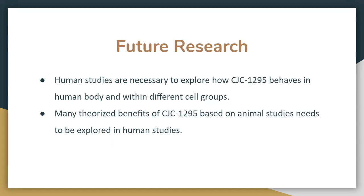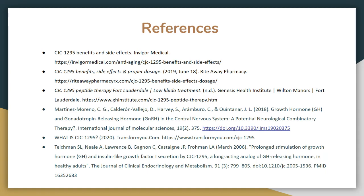Regarding future research, human studies are necessary to explore how CJC-1295 behaves in the human body and across different cell groups, as many of the theorized benefits are currently based on animal studies. Further studies in humans are therefore necessary.